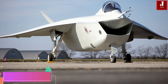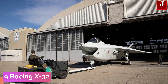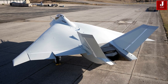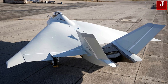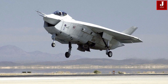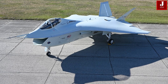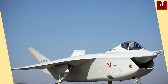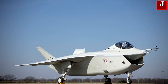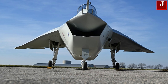The Boeing X-32 was a concept demonstrator aircraft developed for the Joint Strike Fighter competition. It featured a wingspan of 9.15 meters and a 55-degree leading edge sweep, with a fuel capacity of up to 20,000 pounds. Despite its cost-effective design and distinctive appearance, the X-32 was not selected due to less favorable performance in flight tests. Boeing's strategy aimed at gaining a competitive edge by reducing manufacturing and life-cycle costs through minimizing differences among the various JSF versions.